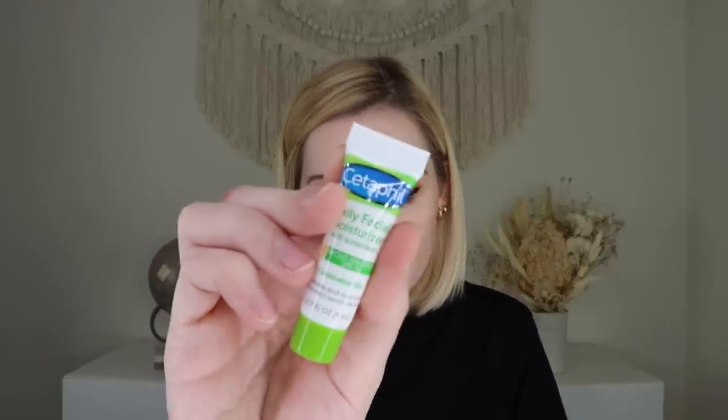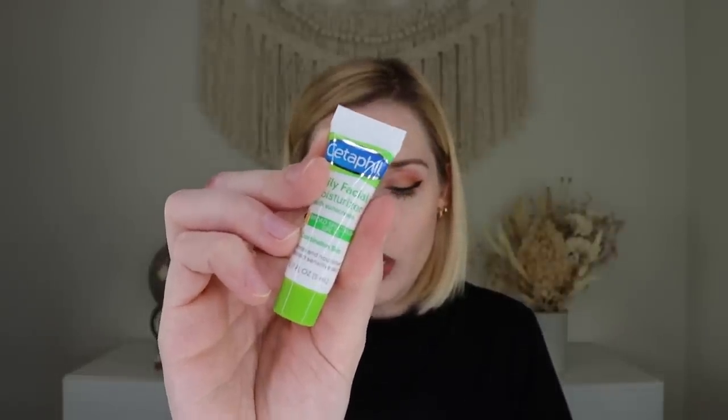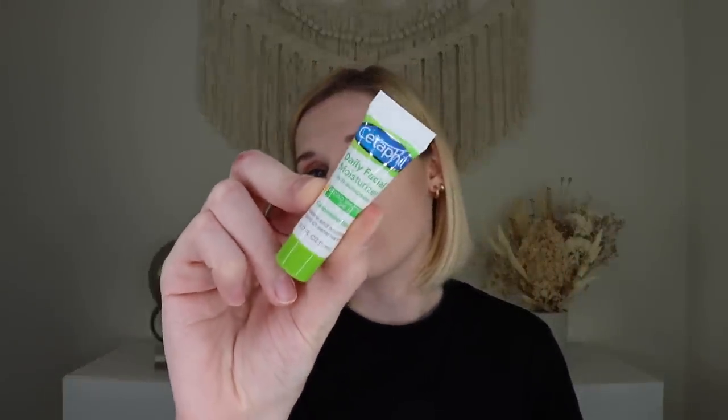From Cetaphil we have the Daily Oil-Free Face Moisturizer with SPF 35. The full size retails for $14.47 for three fluid ounces; this sample is 0.17 fluid ounces. It's a lightweight facial moisturizer with SPF. I do really like Cetaphil products. Because I have oily skin, I struggle with SPF moisturizers — they sometimes make my skin oily even when they claim not to. There's one from Elta MD on Amazon with 46% SPF that works best for me, but I'll definitely give this one a go.